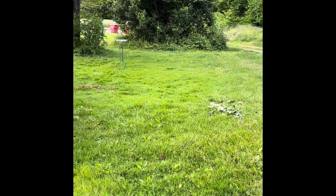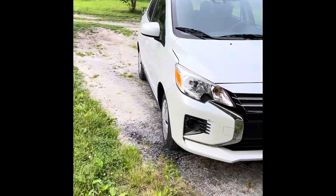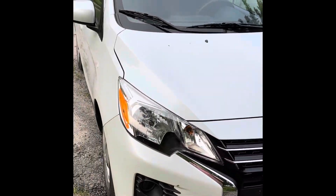Good evening, y'all. It's Kate at Kate's Garden Chicken Cat Rambles, and I'm just coming to water. Just turned the water on. This is not ours — this is a rental.